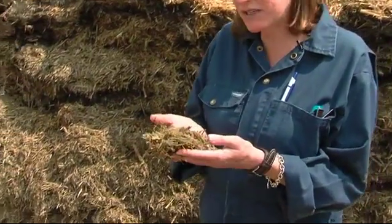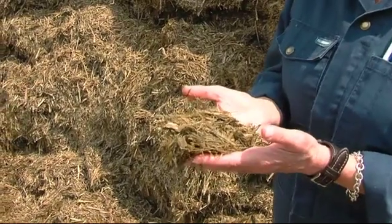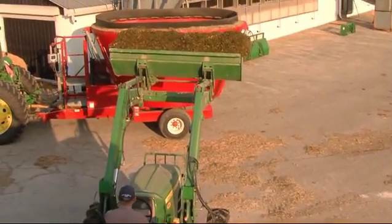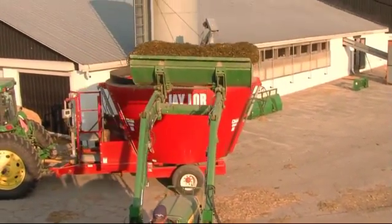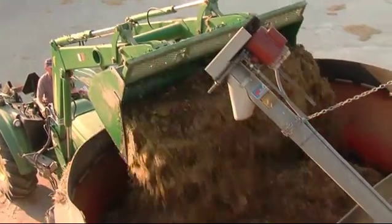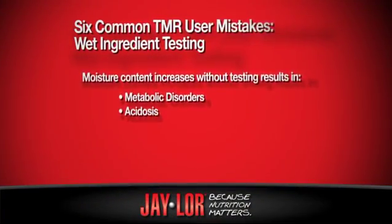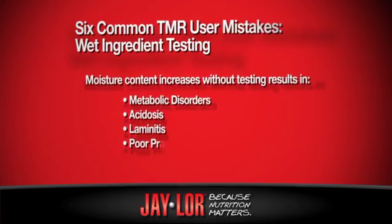Why is this important? If I'm feeding a haylage that is 50% moisture and it changes to 60% moisture, but I'm not aware of that, what I'm going to be doing is feeding my cows more water and less protein and fiber. The results will be metabolic disorders such as acidosis, laminitis, and poor production.